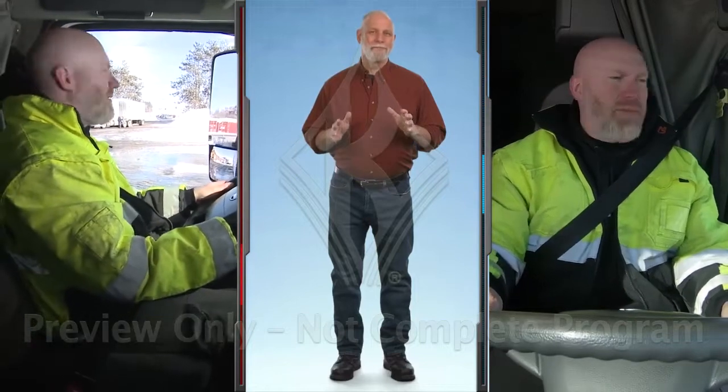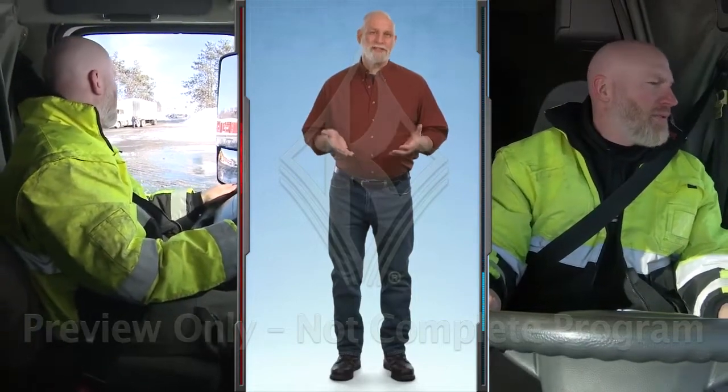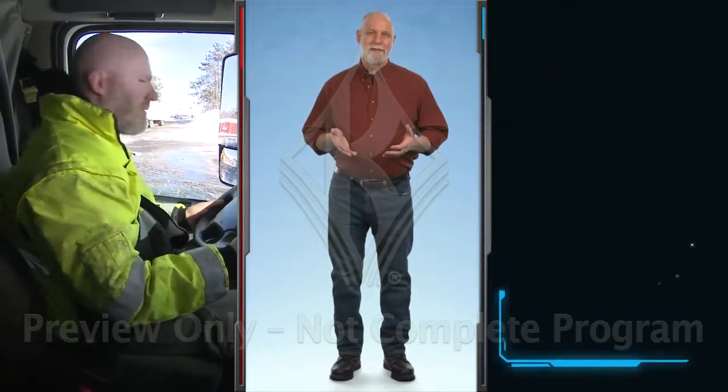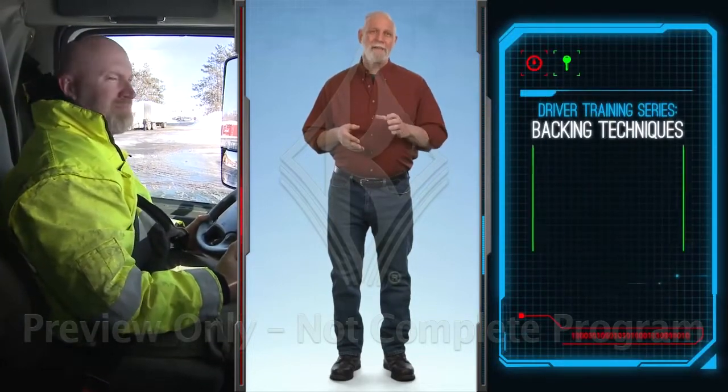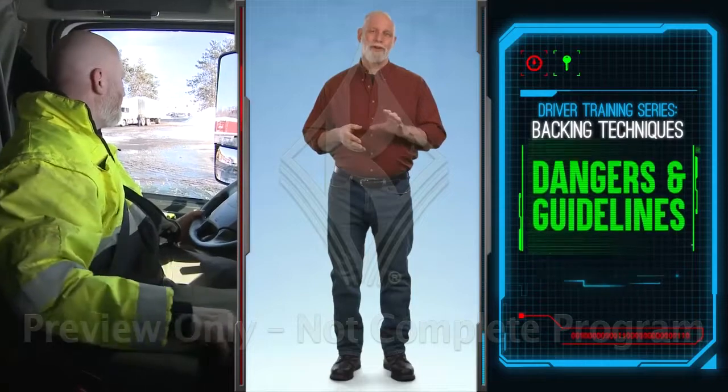Never back up if you don't have to. Since you're going to have to back up eventually, remember to take your time and be sure to check out the situation.